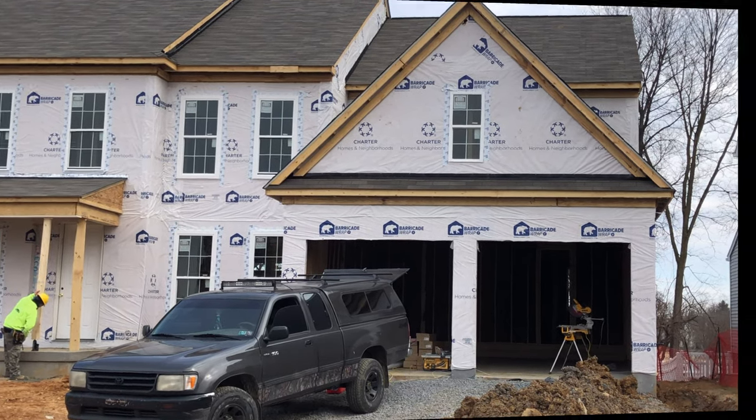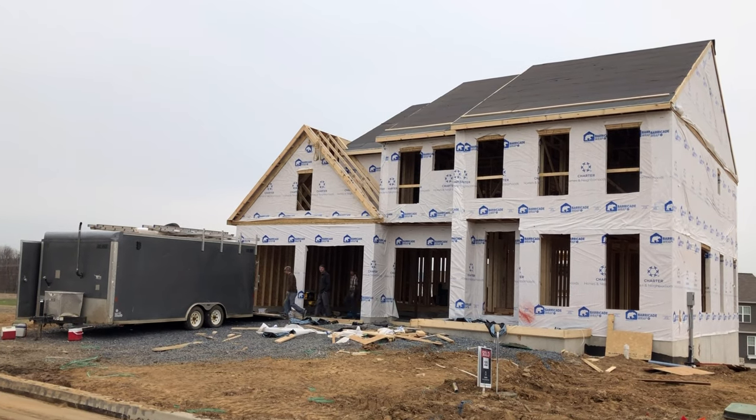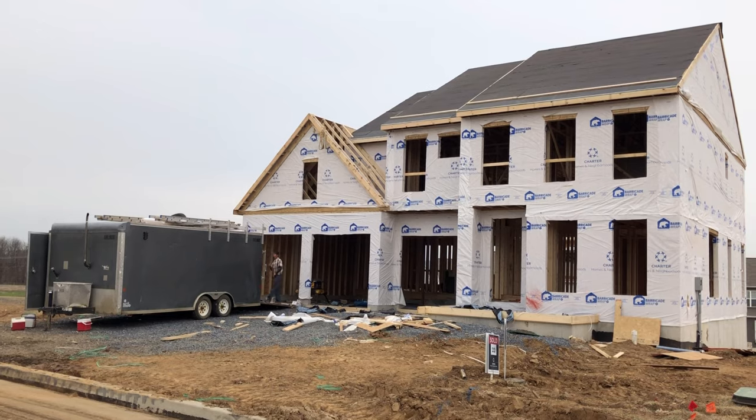There are plenty of floor plans available. All you have to do is just stop by. We'll go over some floor plans to see what you like, and you'll see that the construction by Charter is second to none.